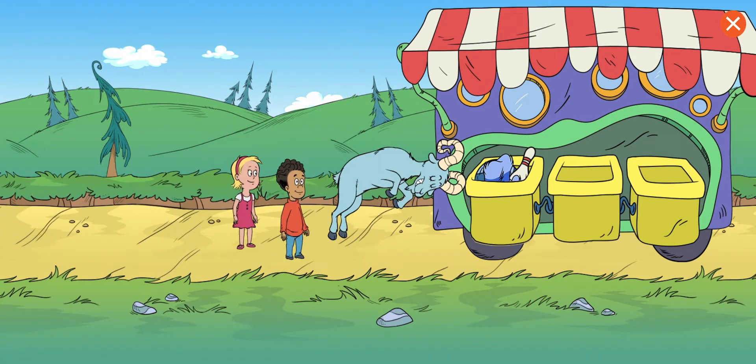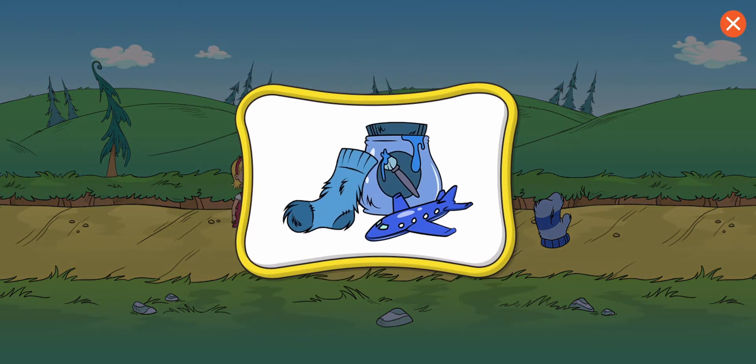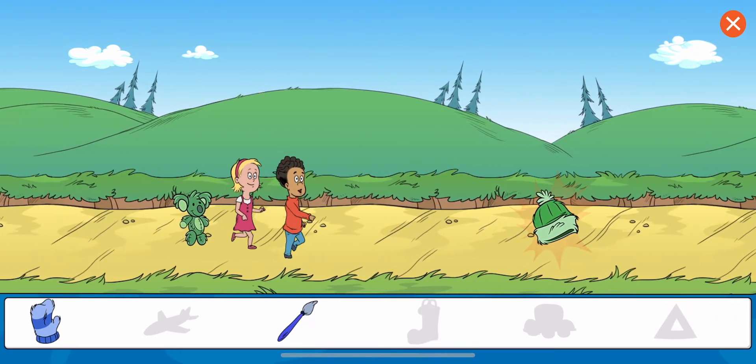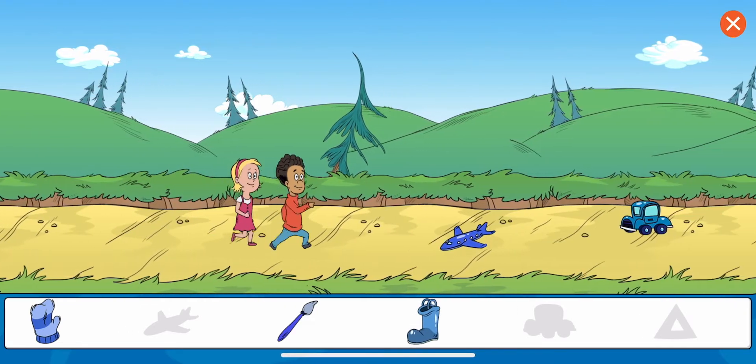The ram keeps knocking things out of the borrowing truck. Collect all of the blue objects. Mitten. Brush. Whoops, that's not what we need. Collect all of the blue objects. Boot. Toy.